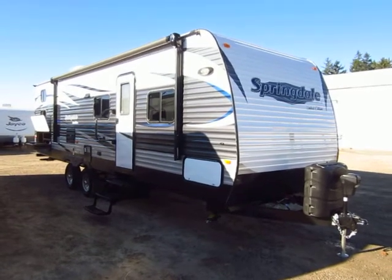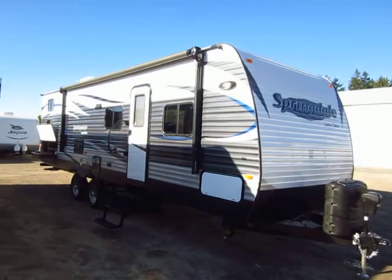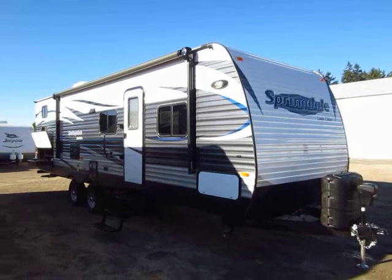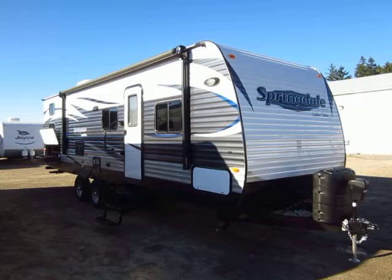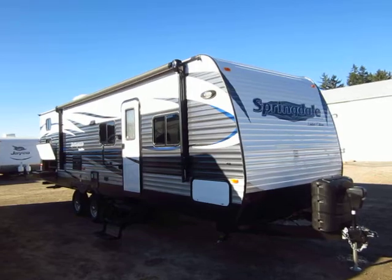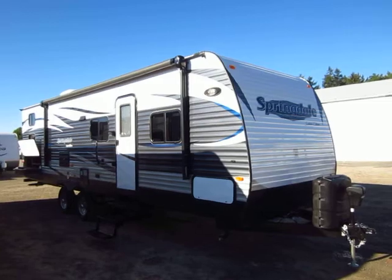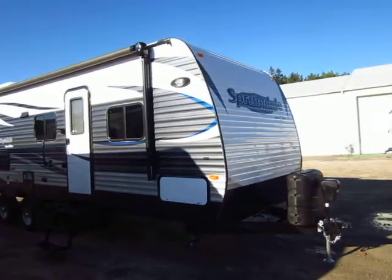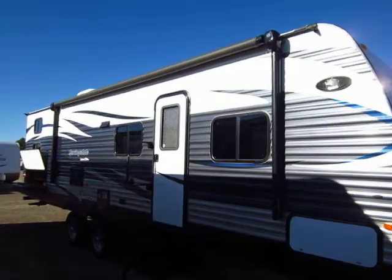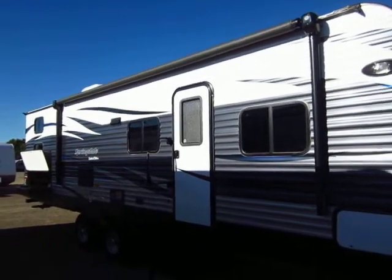Springdale 270 here at Haylett RV of Coldwater, Michigan. This is a limited edition run — they are only building so many of this model. It truly is one of those while-supplies-last things. Springdale decided they wanted to make something very price aggressive. They streamlined the production, built a certain amount of them, and dealers pretty much have to pre-order exactly how many they want because they won't be building more. We had a hard time getting our hands on the ones we have ordered here.